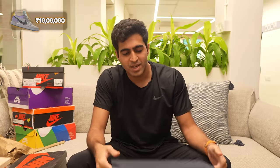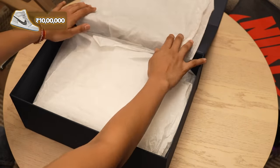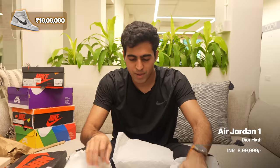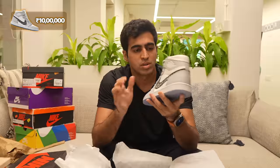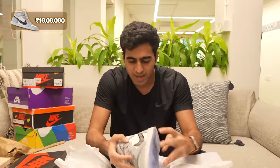In that similar 10 lakh range, we have another Dior Jordan 1 — the high top sneaker. Beautiful Dior butter paper, gorgeous Air Dior Highs with the same iced out sole, Dior monogram suit, super premium materials, dust bag, and insoles. That sort of brings us to the end of this video.